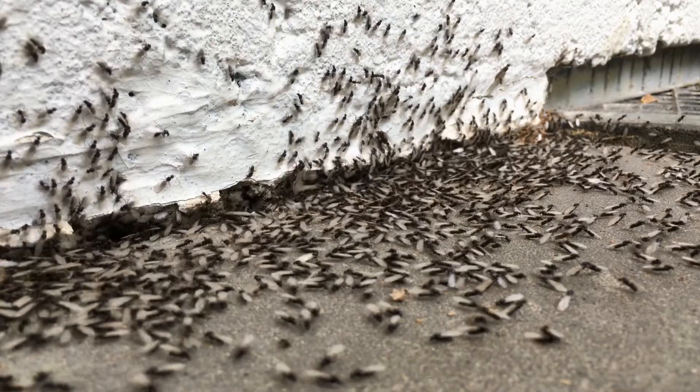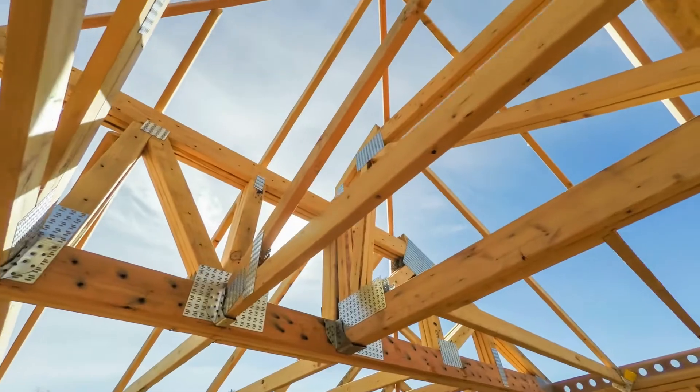When they swarm — I'm going to talk about that a little bit later — they're actually going to try to colonize somewhere else, maybe in that same piece of wood or a different piece of wood. Our drywood termites are the ones that are found only in buildings.